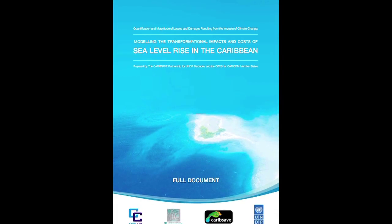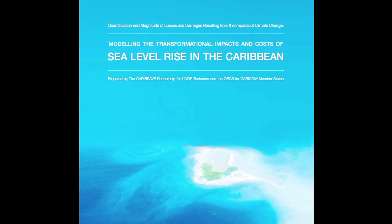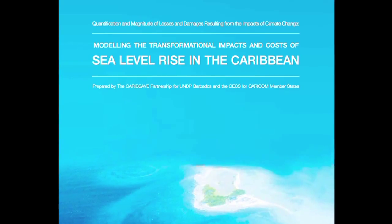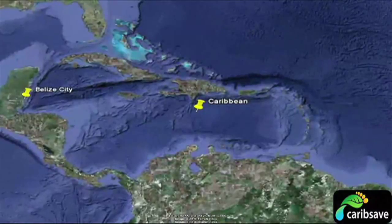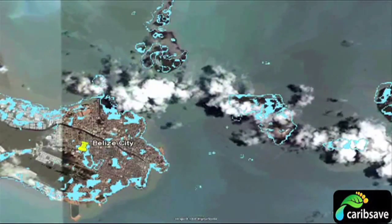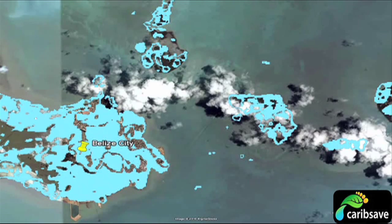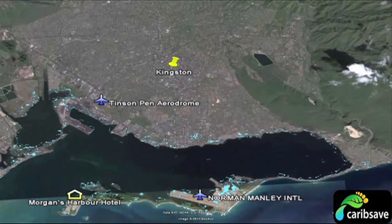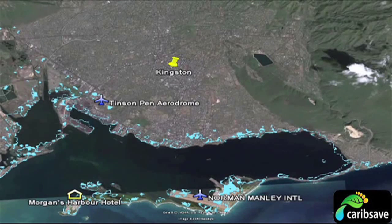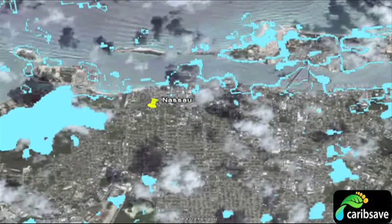In 2010, the CaribSave Partnership, together with the Caribbean Community Climate Change Center, undertook a study to improve our understanding of the effects of projected sea level rise and storm surges on CARICOM countries. Part of the study involved mapping the elevation of coastal areas and modeling the effects of a 6-meter storm surge in increments of 1 meter, as seen here in Belize City, Kingston in Jamaica, and Nassau in the Bahamas.